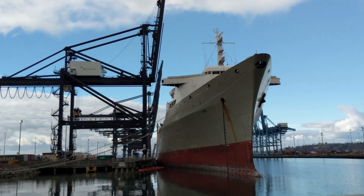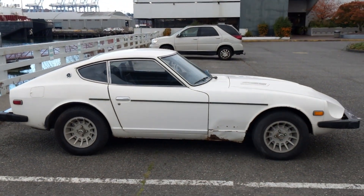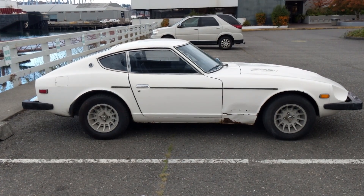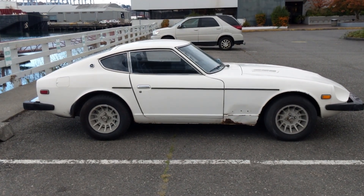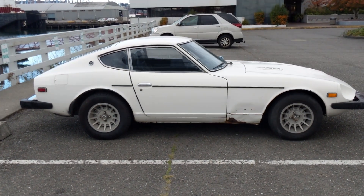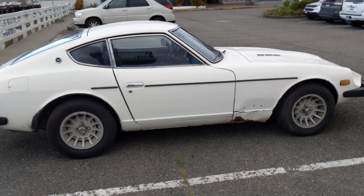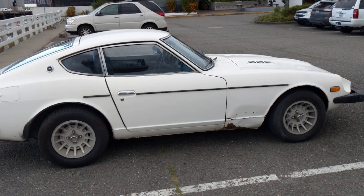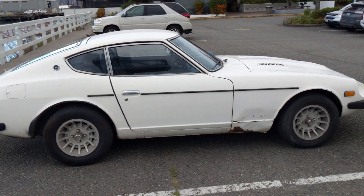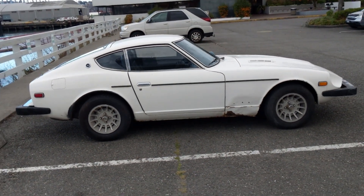That there is a boat, but this here is the Datsun — the 280z. It's a 1978. As you can see it's not the prettiest car on the planet, but it runs and drives and it's mine, so that's what makes it most important. It's got some dents and rust, but overall not bad at all.